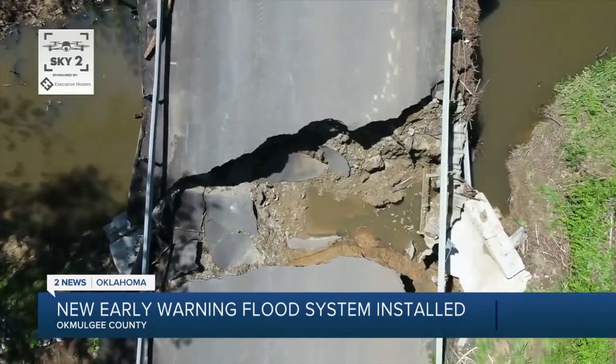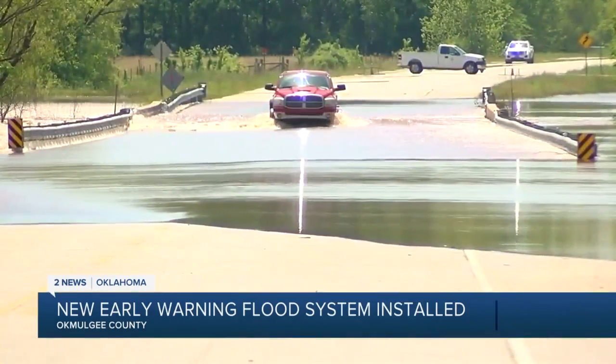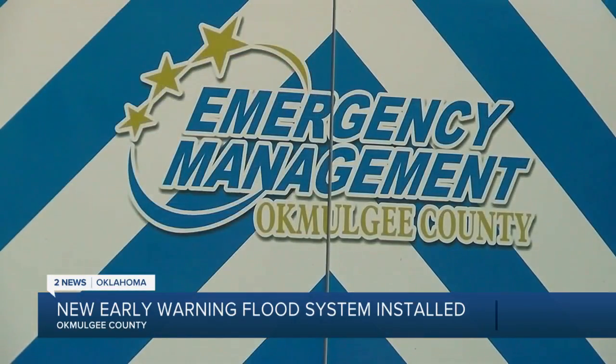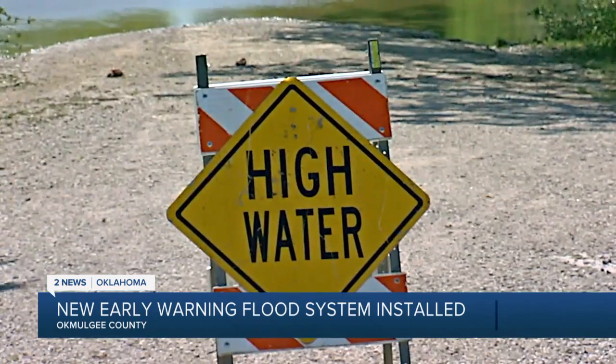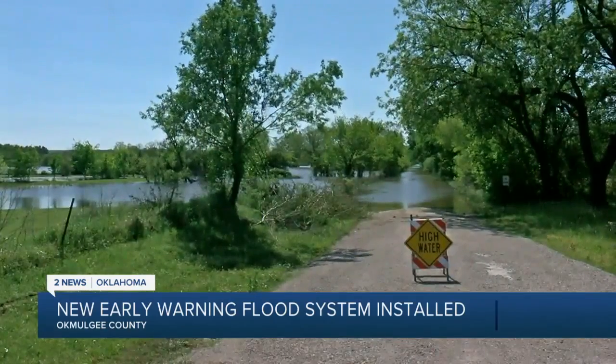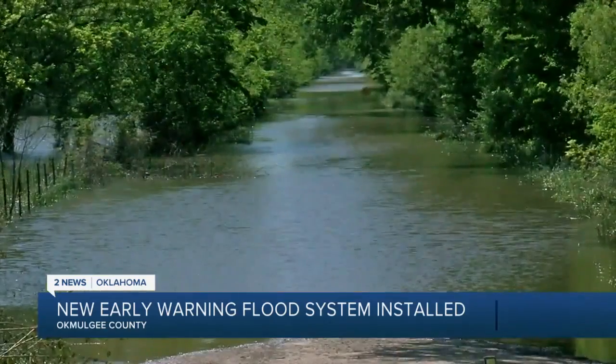Now when the floodwaters reach that sensor, the LED lights will turn on and the sign says: road closed when flashing. Craigton says the county experienced major flooding the last two years, and this new system will not only help alert drivers but also assist his team.